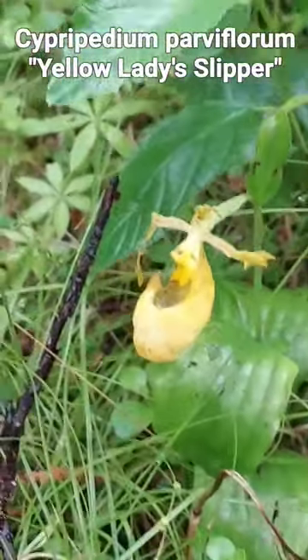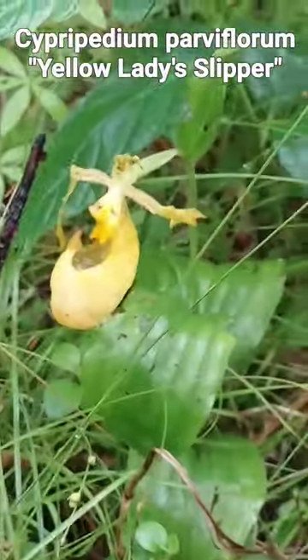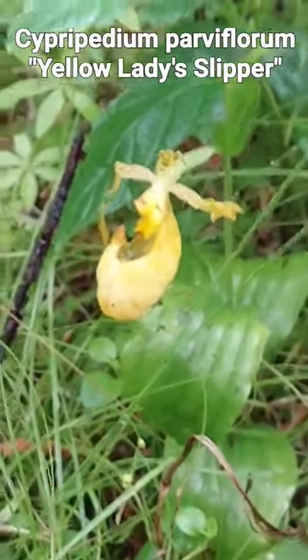This is Cypripedium parviflorum — the yellow lady slipper. Much more common as you go west, rather rare in the region.